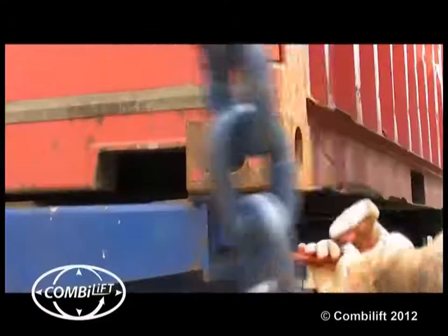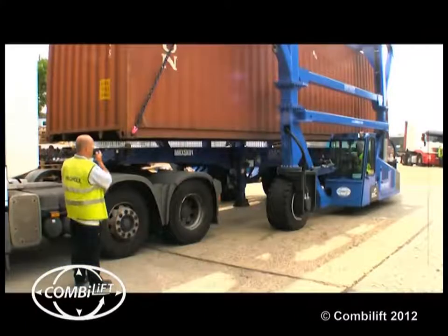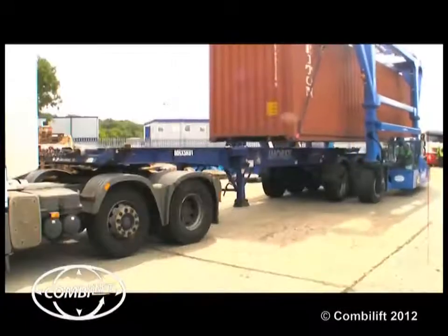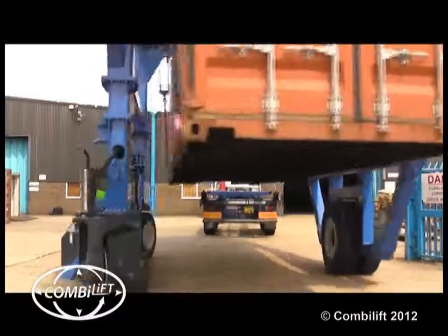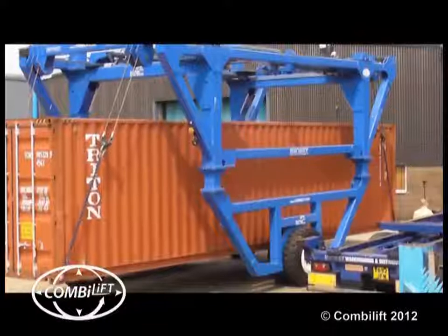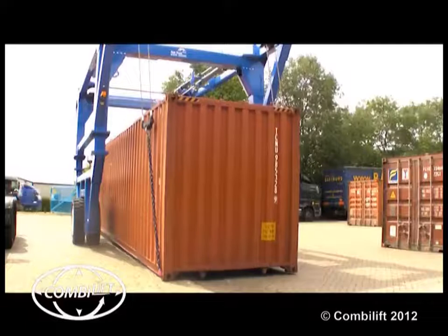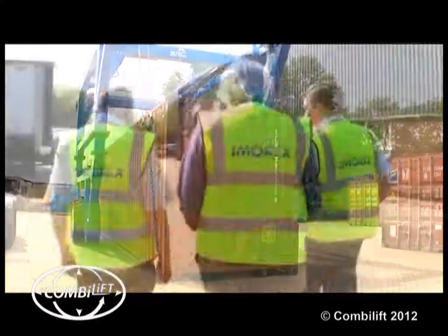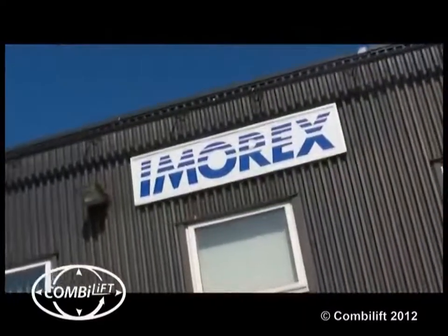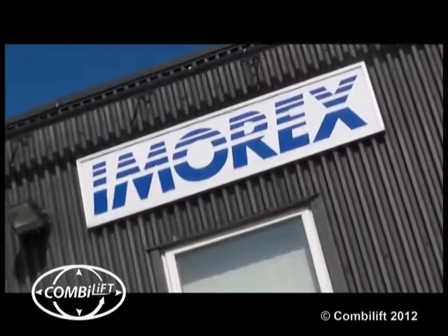The acquisition of this superb piece of equipment has transformed the way we work, and it has enabled us to continue to improve on the first-class service that we have provided to our clients for over 35 years. Imarex are proud to be the first company in England to be using the Combilift straddle carrier for handling shipping containers, and proud to be involved in its continuing development. It's definitely one of the best decisions we've ever made. If you think that our services can enhance your business, please call me, Dave Ablett — I would be very happy to discuss your requirements with you.